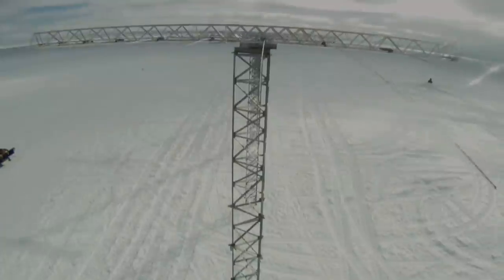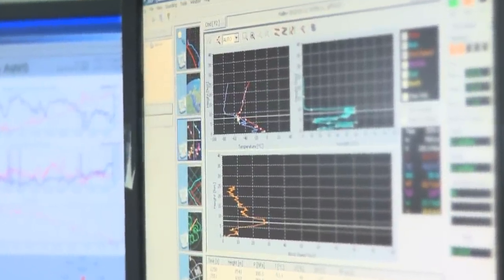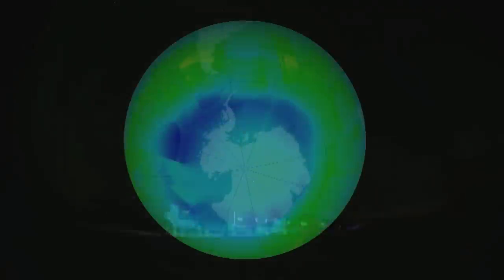Over the years, scientists have accumulated a large amount of data from Antarctica. Research into climate change and space weather now form a major part of the work done here. It was at the Halley Station that British scientists first discovered the hole in the ozone layer.